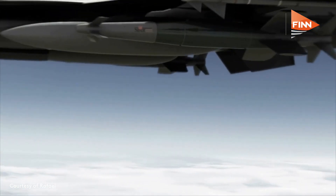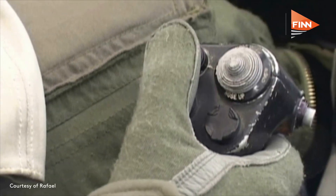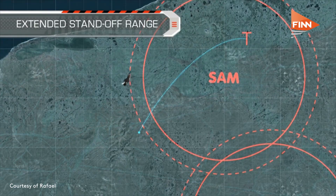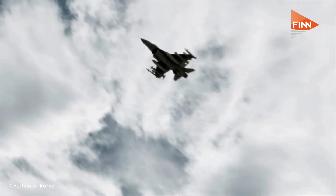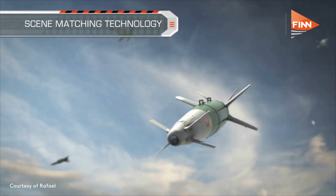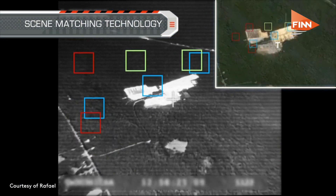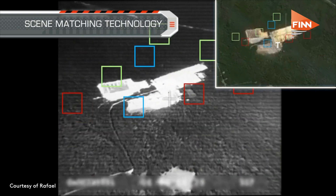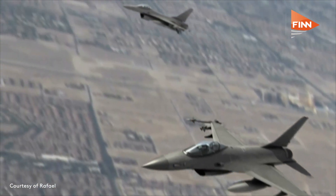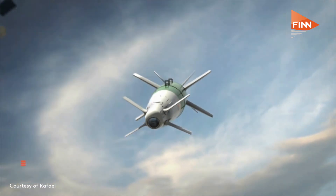So you launch a weapon from 100 kilometers away and it will hit the target — it will hit the window of a building or any other precise target with meter-class accuracy. The other part is standoff. Today there is a growing requirement for symmetric warfare, and it's no longer only asymmetric warfare. Air forces in Europe and other places in the world are building their forces for symmetric campaigns, so air defense is a big issue and how to overcome that.